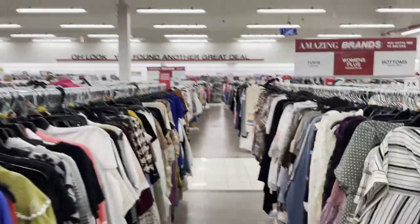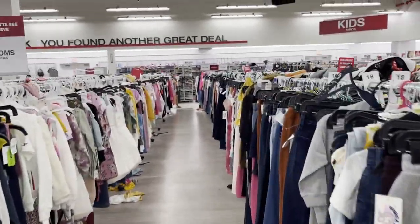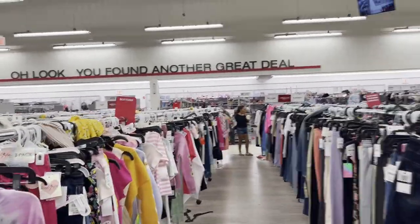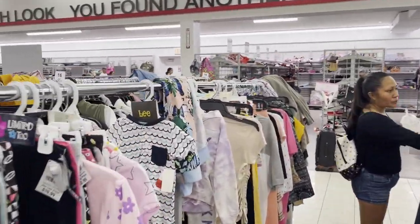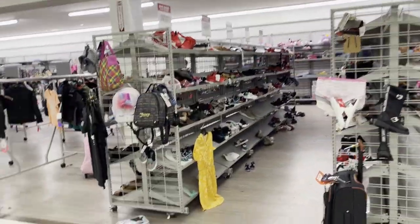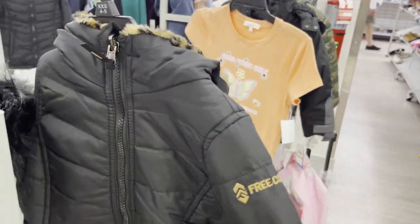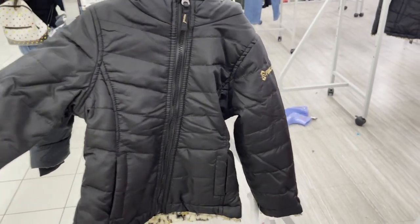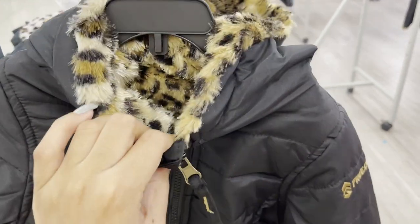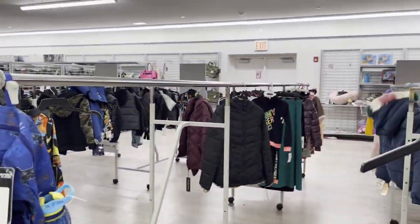There are pillows, bed covers, baskets, curtains, and things like that. It's cute and soft. It's really cute and soft.